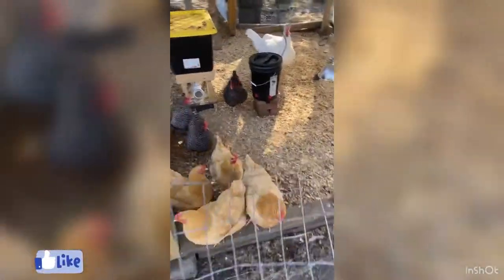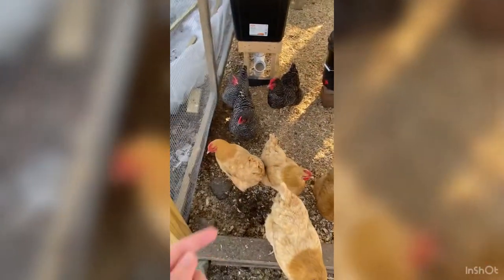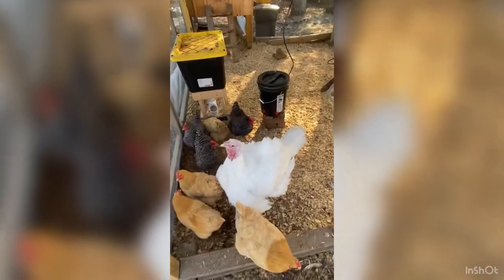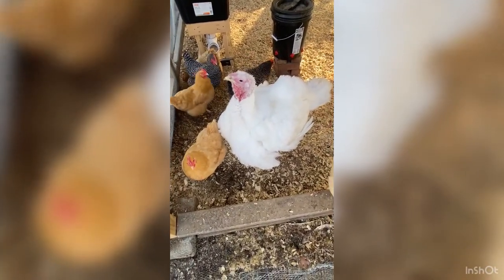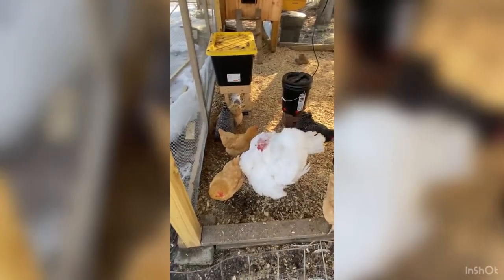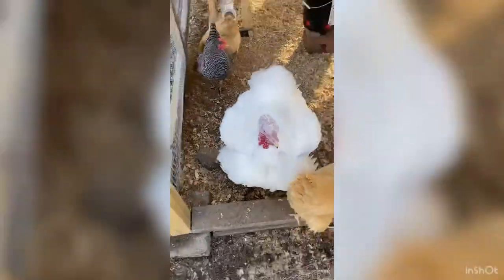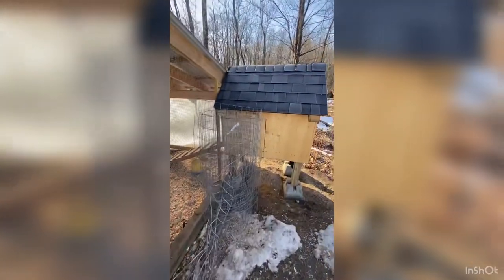Now we're going to look at the chickens and the turkey. Here we have the chickens and Frankie the turkey. We have four golden-colored ones and four black and white ones, though only three are out — I'm guessing one is inside laying an egg. They're all about a year old. The story behind Frankie is that when we were getting the chickens, the person working there asked if we wanted two turkeys — we said sure. Sadly one of them died, but Frankie is still here and doing really well.